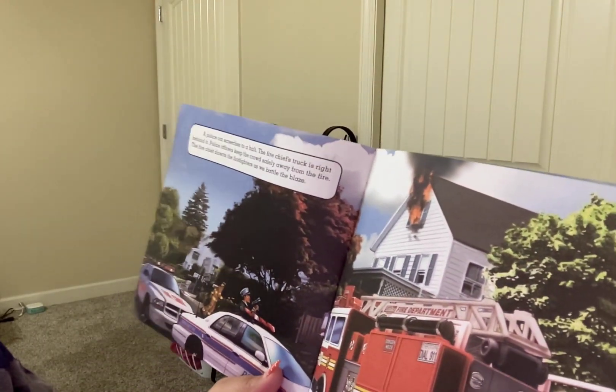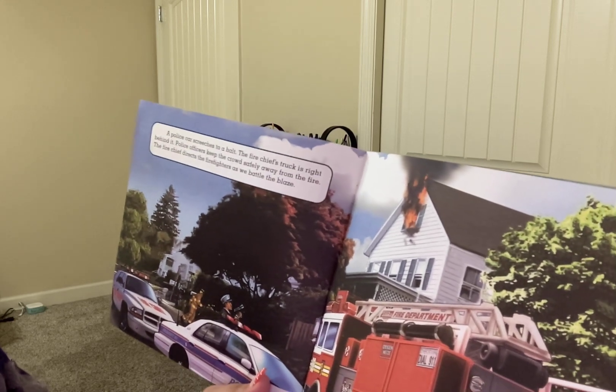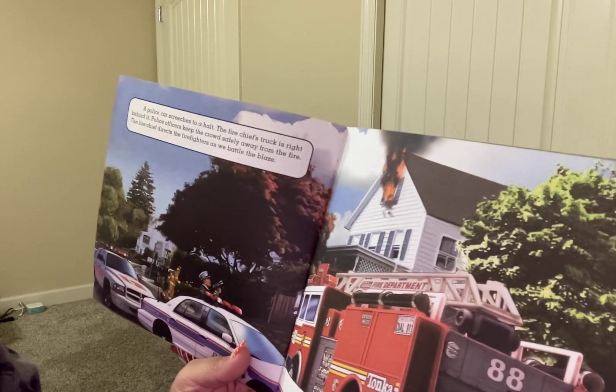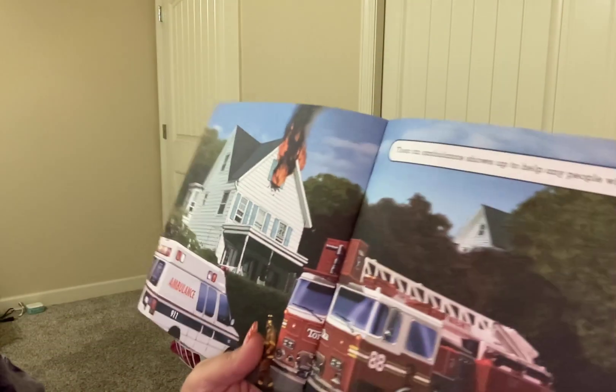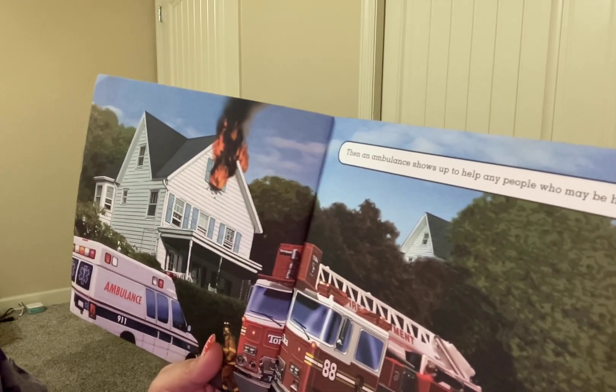A police car screeches to a halt. The fire chief's truck is right behind it. Police officers keep the crowd safely away from the fire. The fire chief directs the firefighters as we battle the blaze. Then an ambulance shows up to help any people who might be hurt.